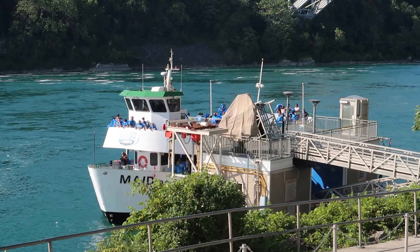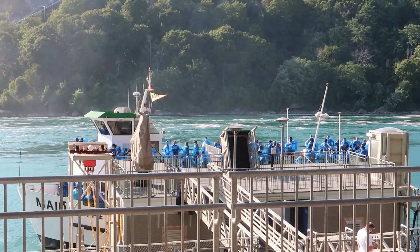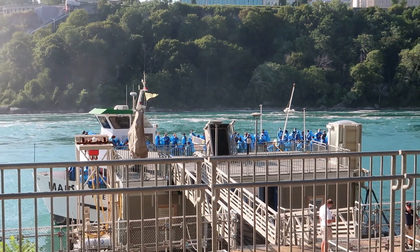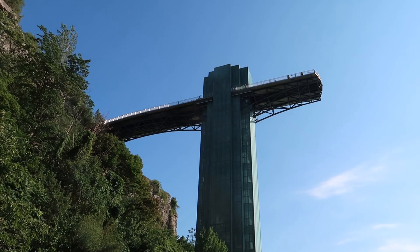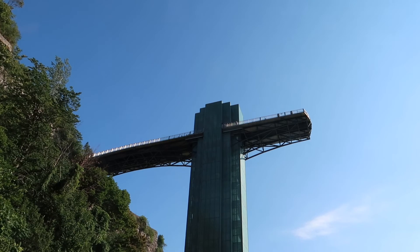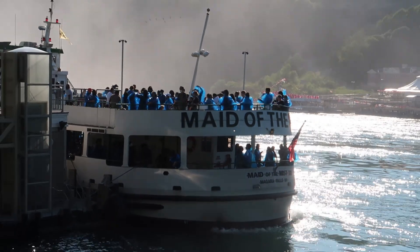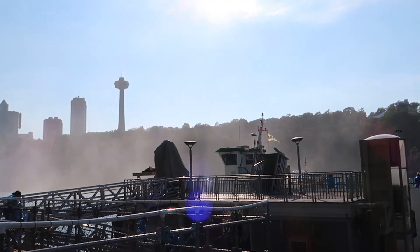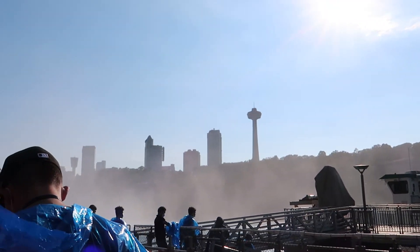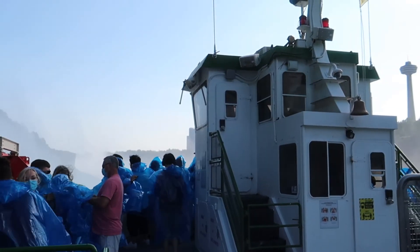In the 2015 season, the Maid of the Mist set a record by carrying over 1.4 million people back and forth to the falls. I've got the standard raincoat on now. I'm actually getting excited — I haven't been on this in a long, long time.